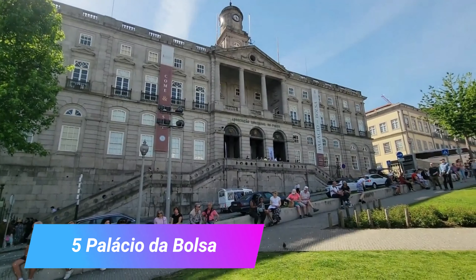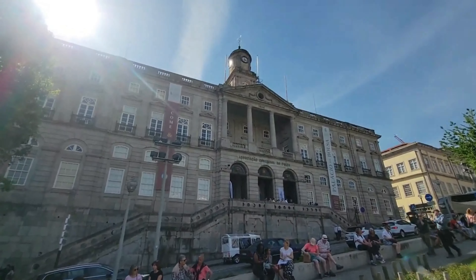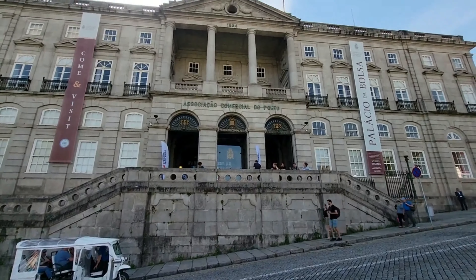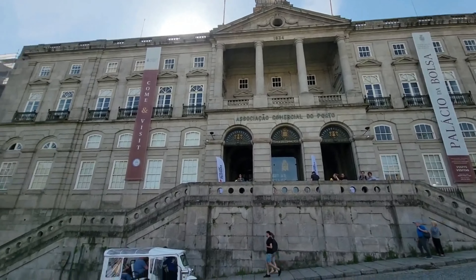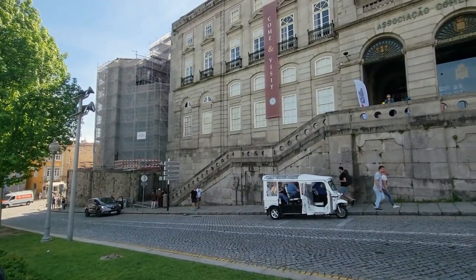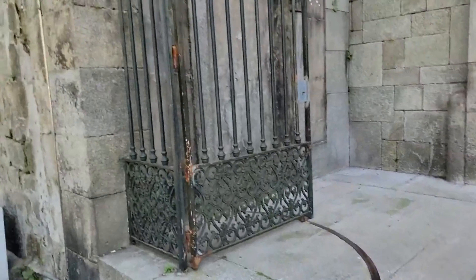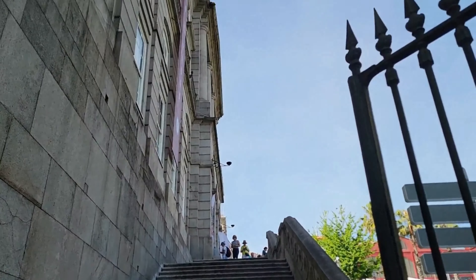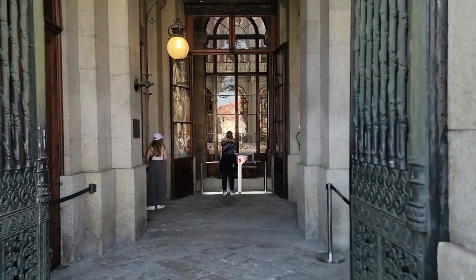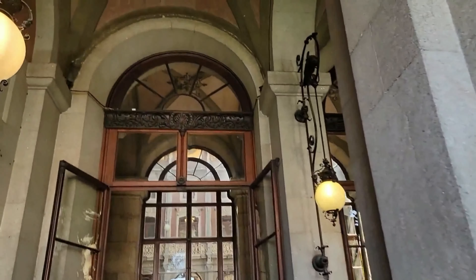Number 5: Palácio da Bolsa. Porto's old stock exchange was built next to the Church of San Francisco after its cloisters burned down during the siege of Porto in 1832. The exterior was finished by 1850 and has a neoclassical design, while the eclectic interiors were decorated right up to the start of the 20th century. You have to go in to comprehend the richness of the sculpture, decorative carvings, plasterwork, frescoes, chandeliers and tiles. The stuccoed Moorish revival Salão Árabe is almost overwhelming, while the monumental Pátio das Nações courtyard is lit by an octagonal metal and glass roof.